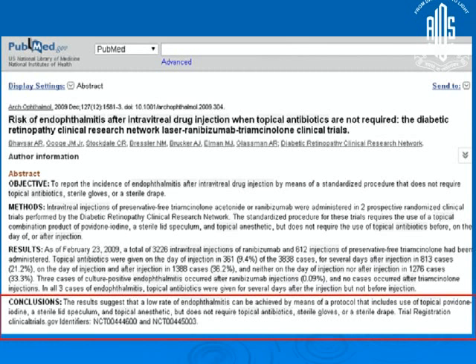Things changed around 2009, when a methodical group from DRCRnet analyzed data from their prior two to three studies and found that rather than providing benefit, topical antibiotics might actually cause harm — they might cause endophthalmitis. That was when DRCRnet adopted what they call the minimalist approach, stressing three essential elements: topical povidone iodine, a sterile lid speculum, and topical anesthetics. From 2009, all their protocols were shifted to follow this minimalist approach.